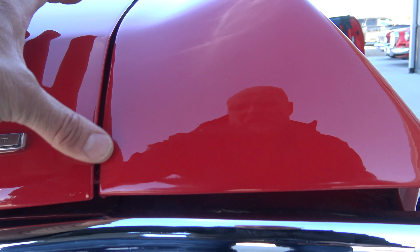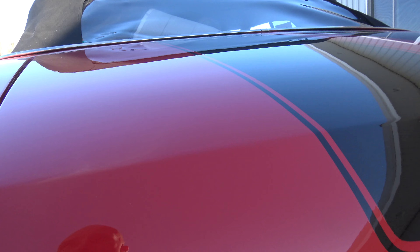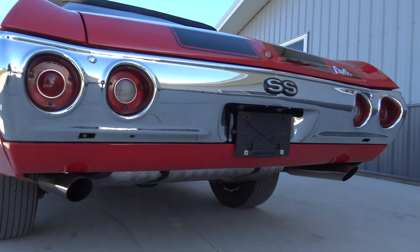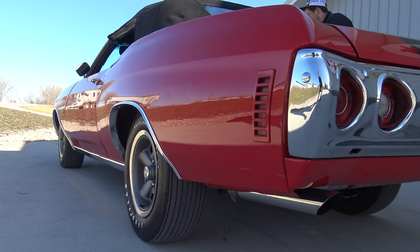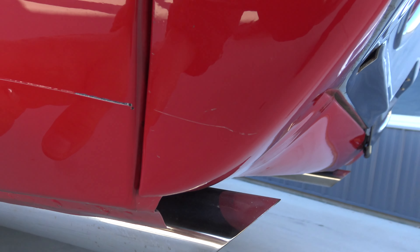Dash pad is perfect. Power top works really nice as well, goes up nice and even. One of my favorite things about the car: they went ahead and put a super expensive top on it. It's kind of that cloth appearance top, kind of like a new Corvette or new Camaro would have, and it does have the nice back window in it as well.